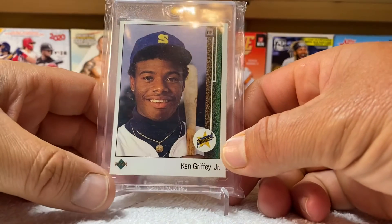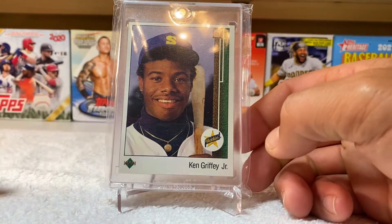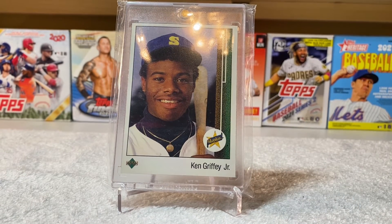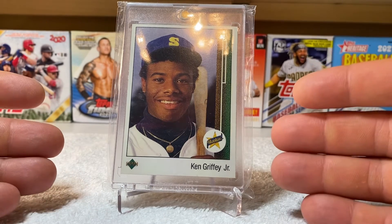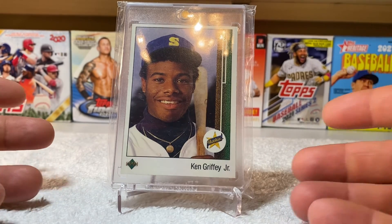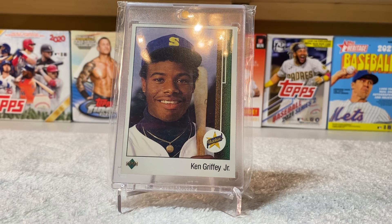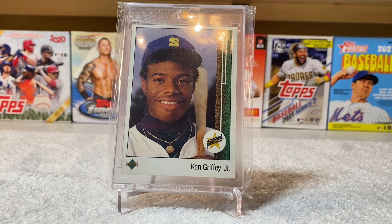These videos will be short and they will be sweet, and I think that's what's going to make them fun. So with that being said — the 1989 Upper Deck Ken Griffey Jr. rookie, card number one, in all its glory. That's it. We'll see you next time with the show-off videos.